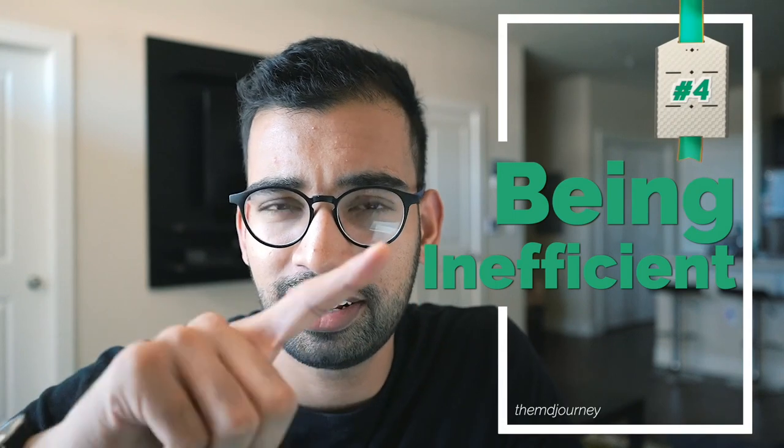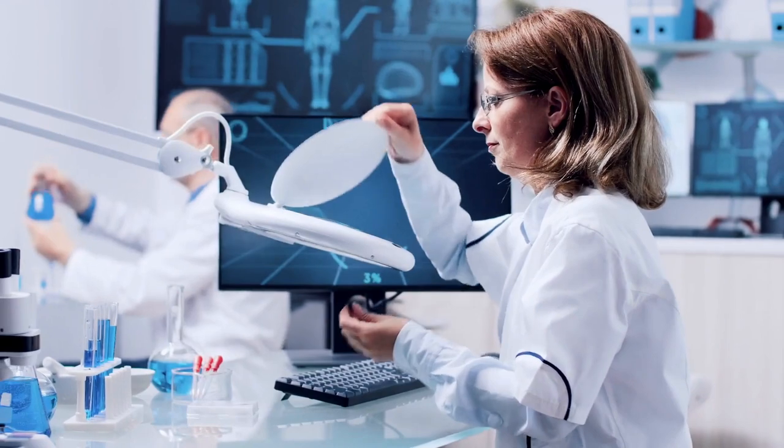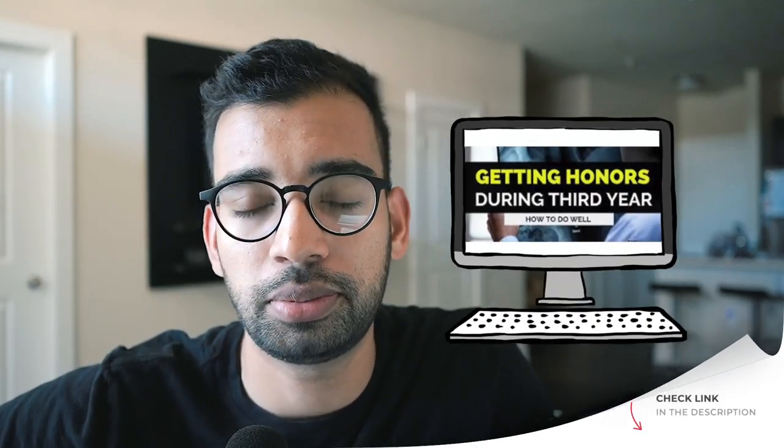Number four is being inefficient. When you're first starting, you'll be learning how to write better notes, present quicker, and see patients faster — but always ask your interns and residents how you can do things more efficiently. I've seen med students stay until the end of the day still working on notes for just two patients; it shouldn't take until 5 or 7 p.m. to finish progress notes. Being more efficient gives you more free time to study for your shelf exam and to help your patients and team. If you're slow on a certain task, ask for advice on how to improve. I'll link a full clinical rotations playlist below for more tips.